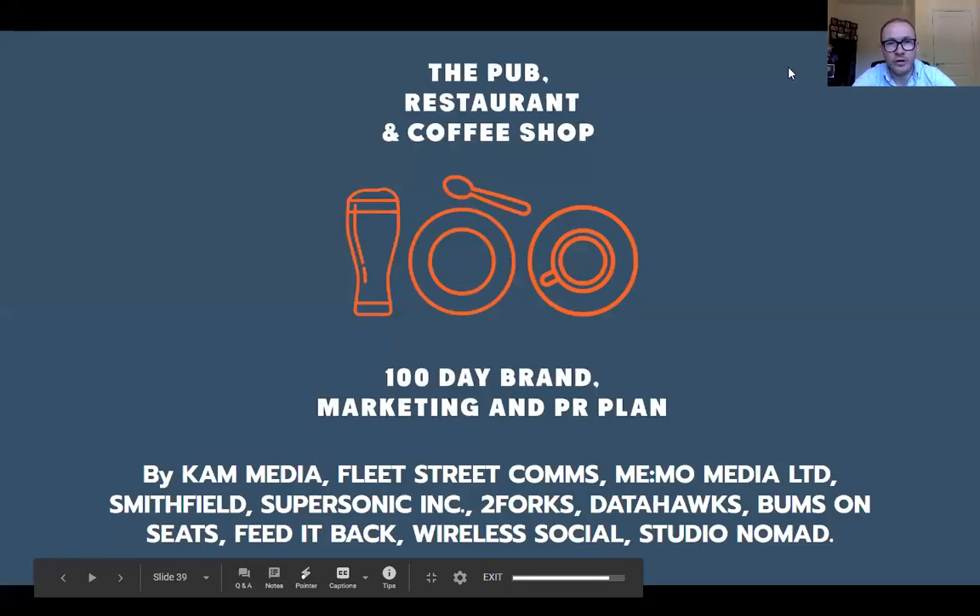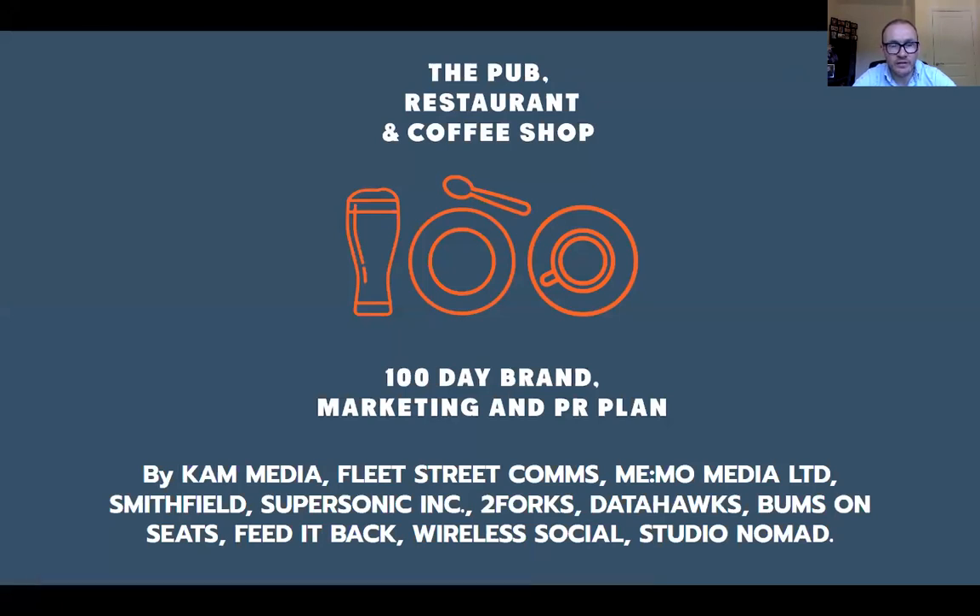Hi, good morning. My name is Julian Ross and I'm the CEO of Wireless Social. I'm recording this video to accompany some slides put together for the 100-day brand marketing and PR plan that Mark McCulloch has brought together. Some really wonderful people contributed — you can see a list on this slide — and collectively the people who've put this plan together really care about the sector.